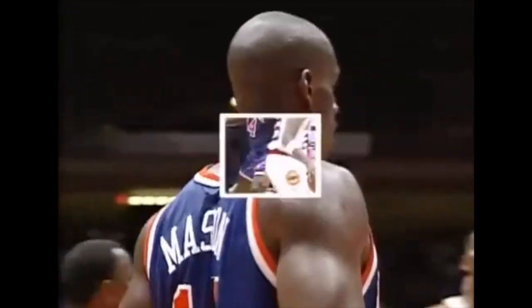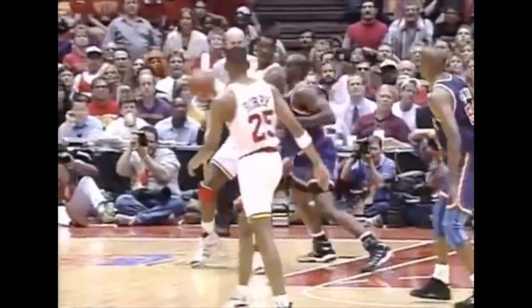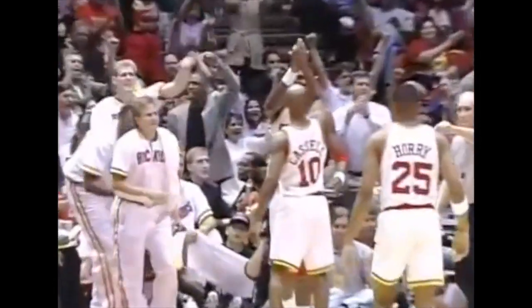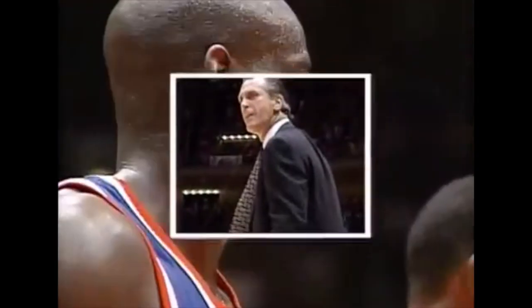The last two times Olajuwon was facing up Mason, Mason got the best of him. During that last timeout, you could hear Rudy Tomjanovich say, "We want to get the ball inside to Hakeem against Mason, whether he fronts him or whether he plays behind." This time Olajuwon was forced to take the fadeaway, but hacked on the wrist — Pat Riley giving it to the officials.